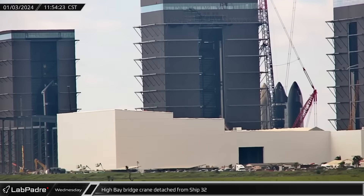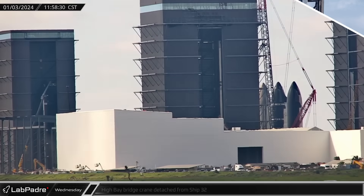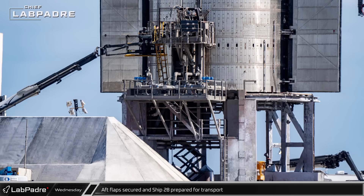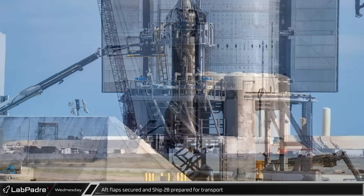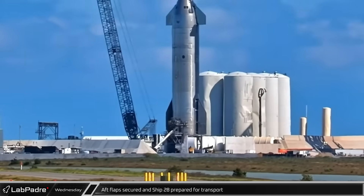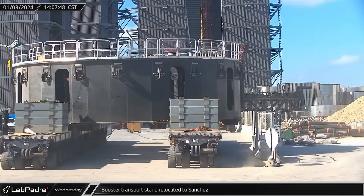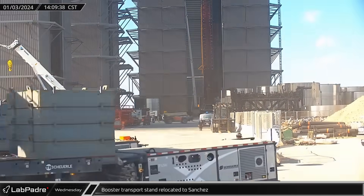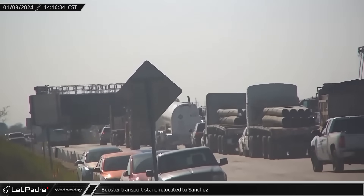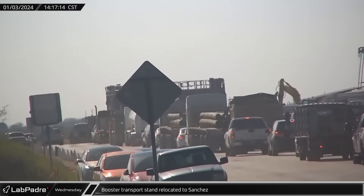Once Ship 32 had been secured to its transport stand, it was disconnected from the High Bay bridge crane. Down at the build site, crews were seen working to get Ship 28 ready for its removal from the test stand — the aft flaps were chained together and crews were spotted working around the vehicle's quick disconnect. Around 2pm local time, Booster 10's transport stand was rolled out of the ring yard and onto Highway 4, then began moving back to the Sanchez site, likely for storage while B-10 goes through final launch preparations in Mega Bay 1.